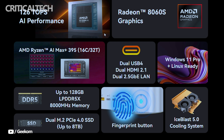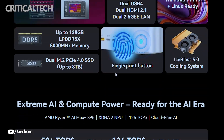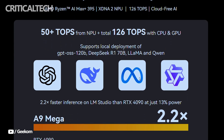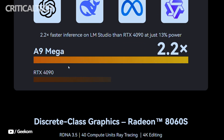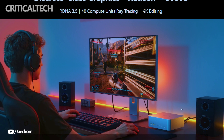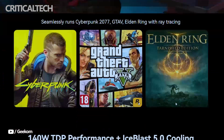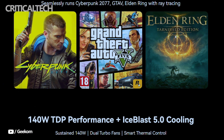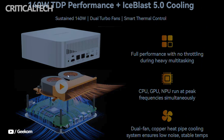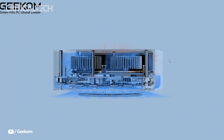In essence, the Geekom A9 Mega is a small PC that refuses to compromise on performance. It brings together next-generation AI processing, gaming-level graphics, efficient cooling, and extensive connectivity in a compact chassis. For AI researchers, creative professionals, and gamers looking for a powerful yet compact desktop, the A9 Mega has the potential to be one of the most compelling mini PCs of 2025.